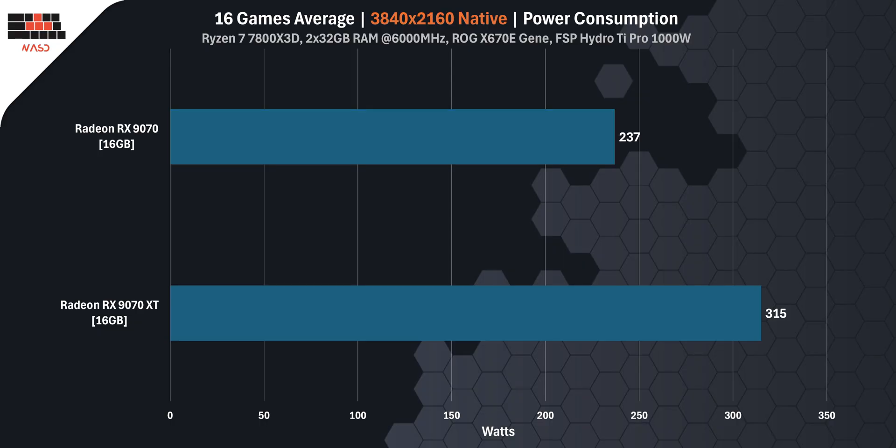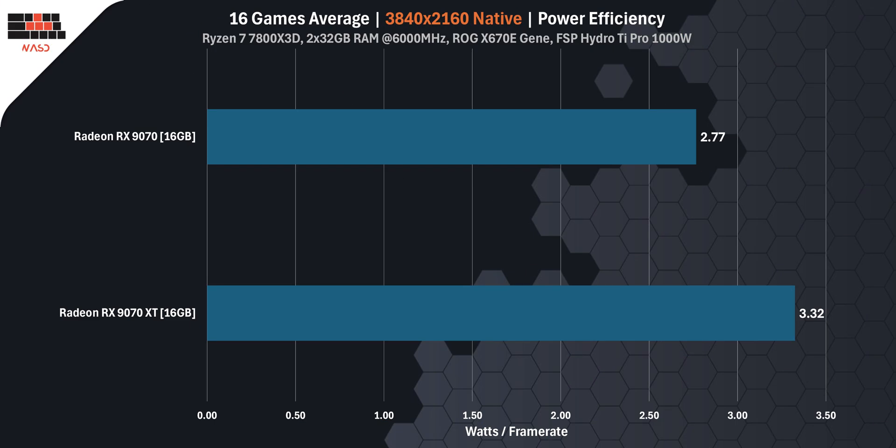Now let's talk power. On average across 16 games, the RX 970 consumes 237W, while the stronger RX 970 XT draws a much higher 315W — a 78W difference, which could matter for your power supply. When it comes to efficiency, lower is better, and here the RX 970 comes out on top. It uses just 2.77W per frame, while the XT uses 3.32W per frame. So if energy use or heat output is a concern, the RX 970 is the more efficient choice.